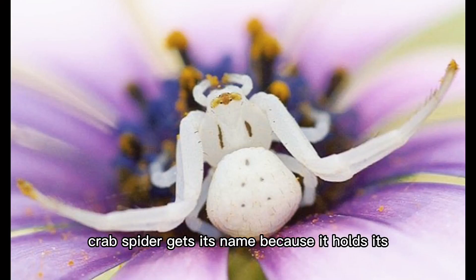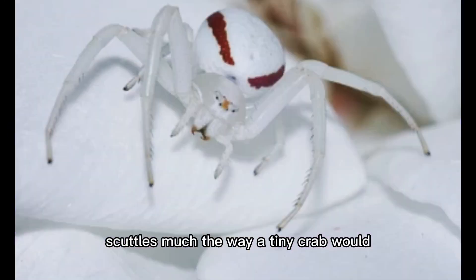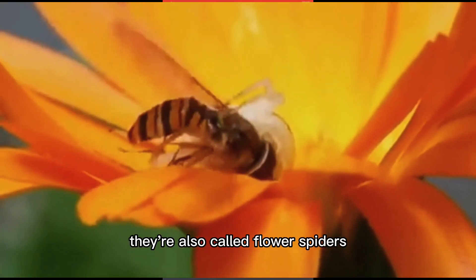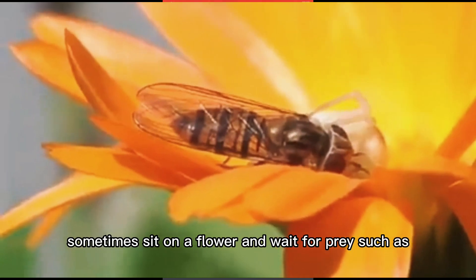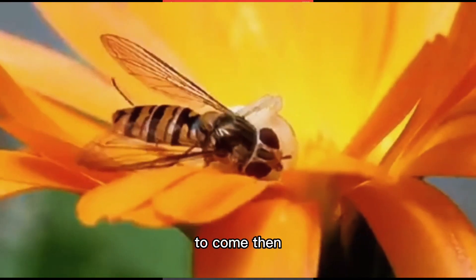The crab spider gets its name because it holds its front legs and scuttles much the way a tiny crab would. There are over 2,000 species of Thomisidae crab spider, and they live all over the world. They are also called flower spiders because they sometimes sit on a flower and wait for prey such as a butterfly or other pollinator to come, then they ambush it.